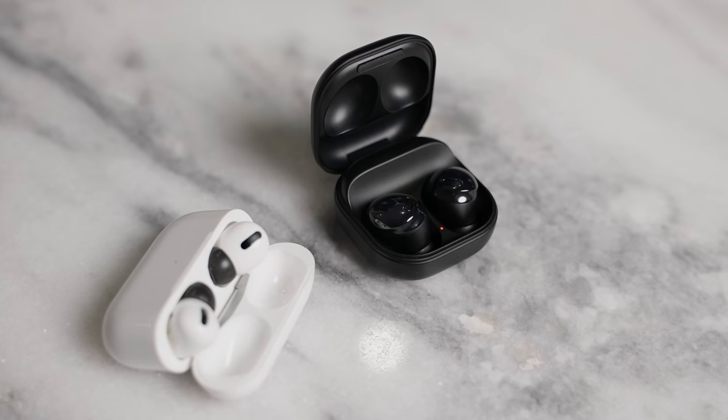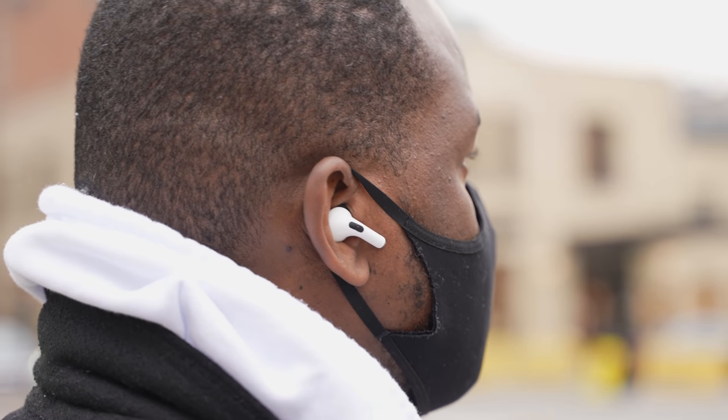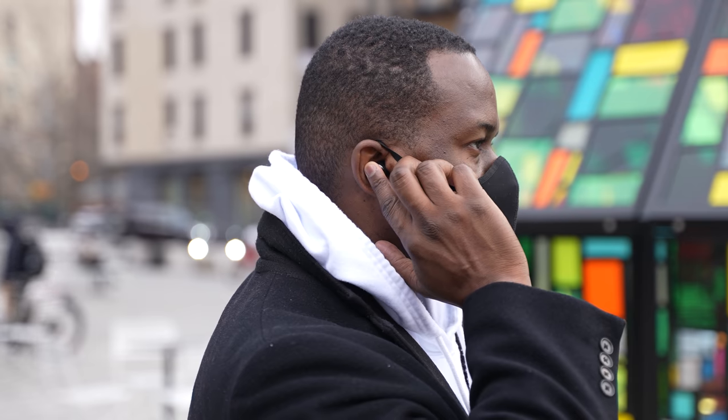Let's start off with the first thing we want to talk about with both of these earbuds: feature sets. Both of them have touch controls on the earbuds where you can tap to play your music, touch and hold to pause, and use transparency mode or ambient sound. Those work really well for both of them.